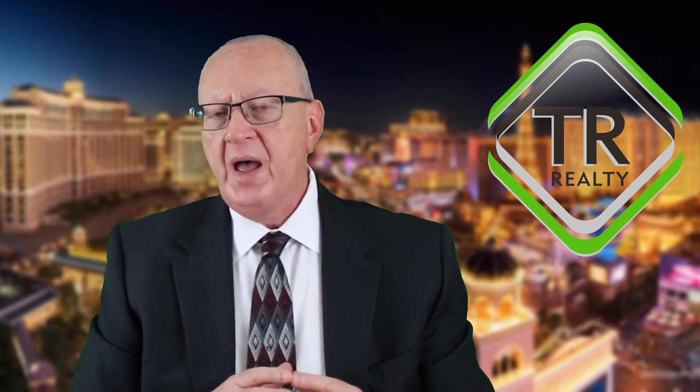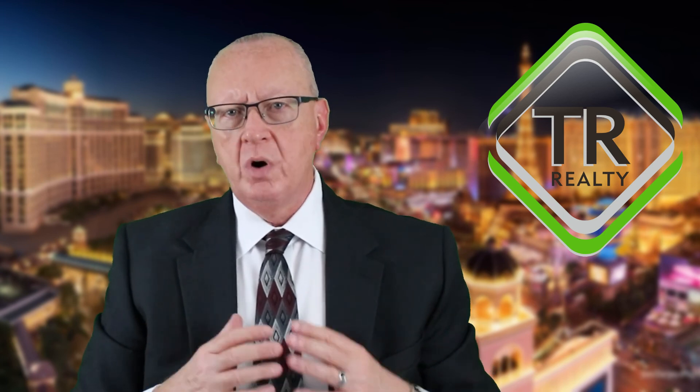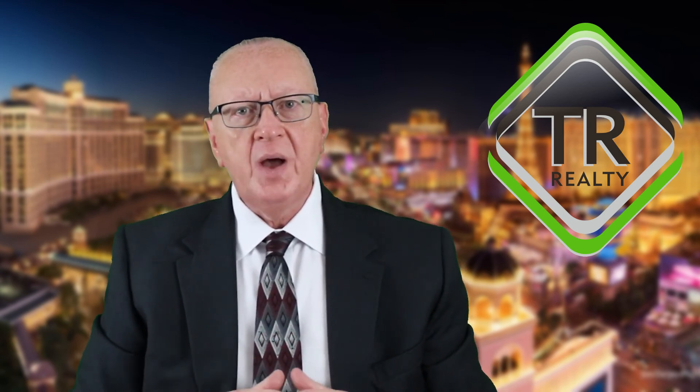The Nevada Real Estate Division has a five-day requirement: a licensee must provide the broker with a clear and legible copy of all documents signed by the customer within five calendar days of effectuation — in other words, five calendar days of signature. Electronic delivery is perfectly legal and acceptable per Nevada law. Here at TR Realty, we don't even accept paper documents.